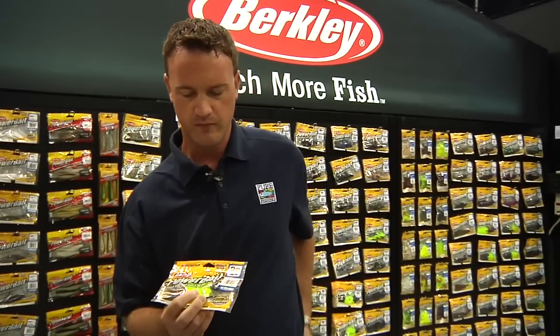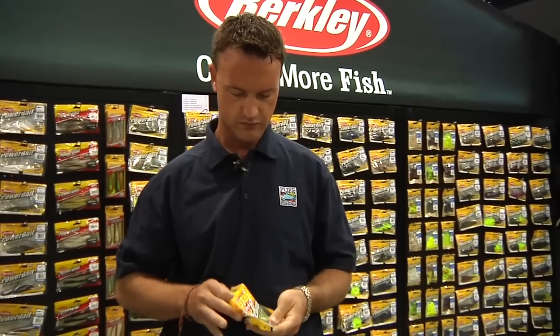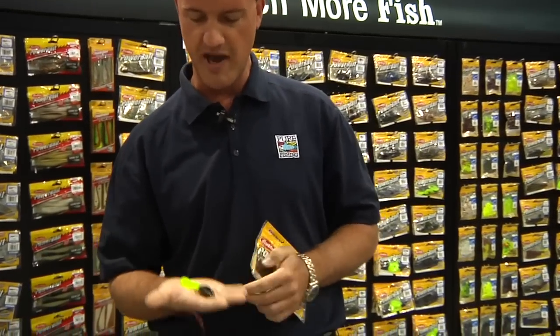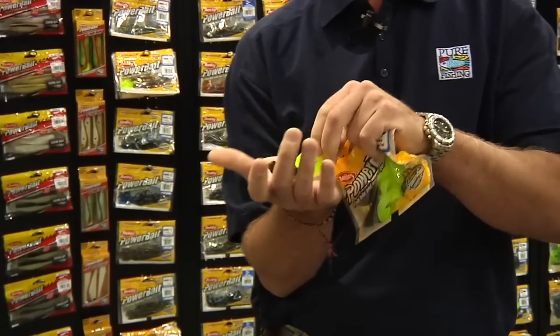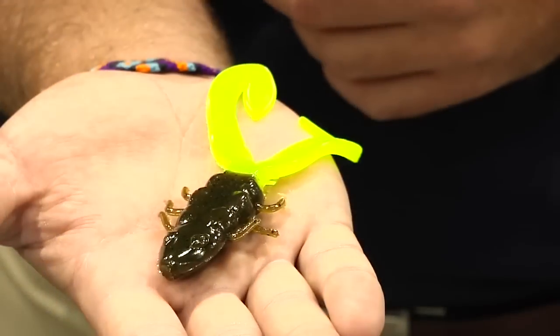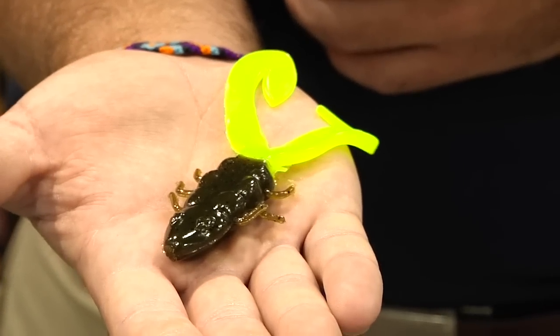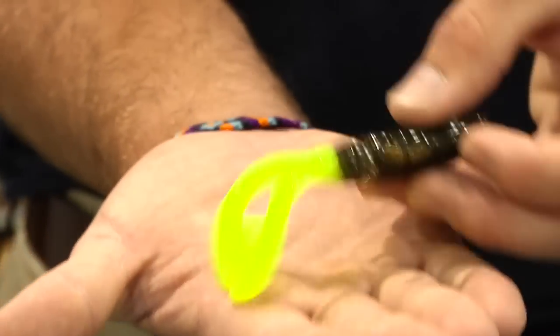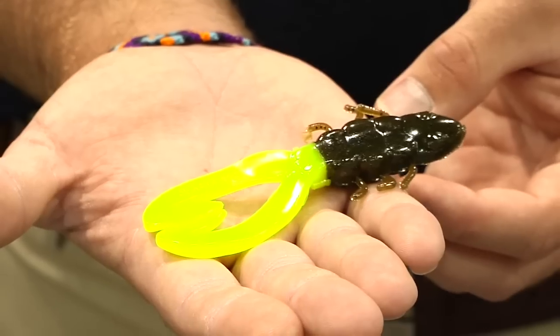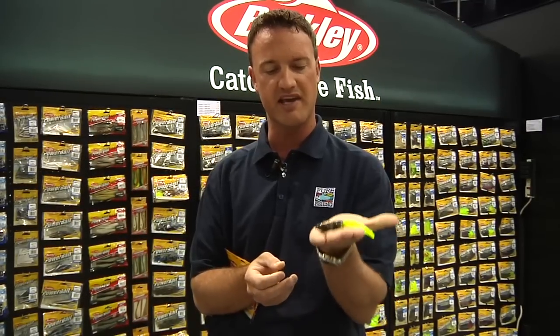Let's start with the Chigger Toad. This is an exciting new bait — really our first entry into being a true topwater frog. With the design of it, it really looks like the keel of a boat. That thing gets up on plane, gets up on top of the water, and these little legs get kicking and just spit the water — it just drives the bass into a feeding frenzy. This thing is going to be hot.